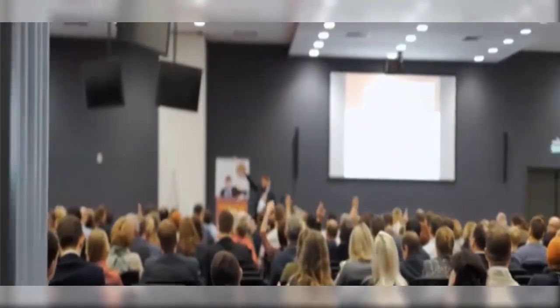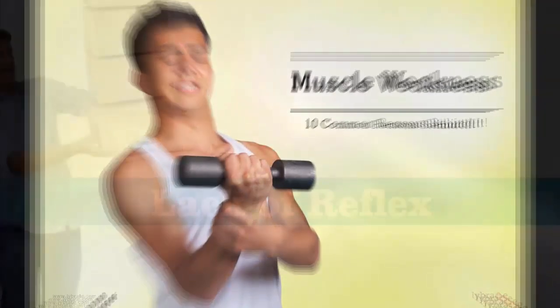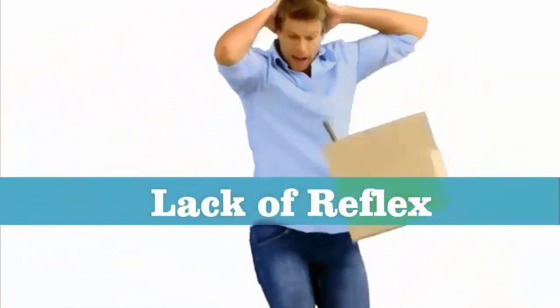Its deficiency can also cause balance problems. A 1991 study published in Medicine highlights the effect of cobalamin deficiency on the nervous system, which causes loss of continuous sensation, muscle weakness, diminished or hyperactive reflexes, spasticity, and urinary or fecal incontinence, to name a few.